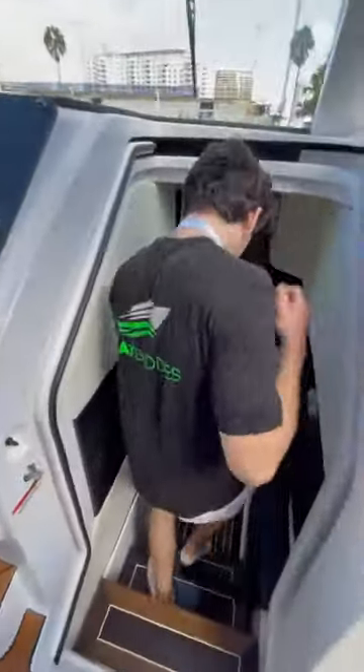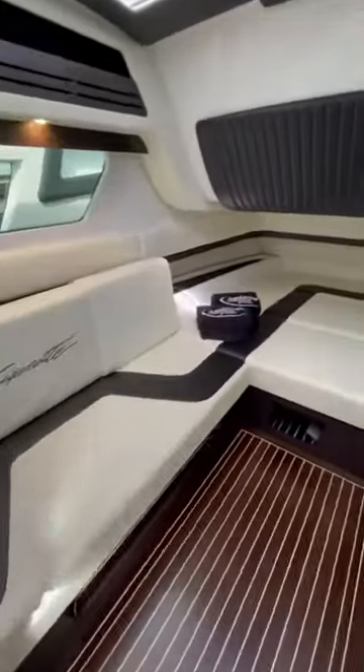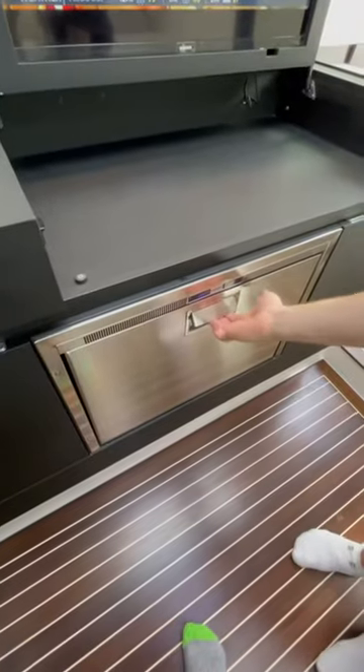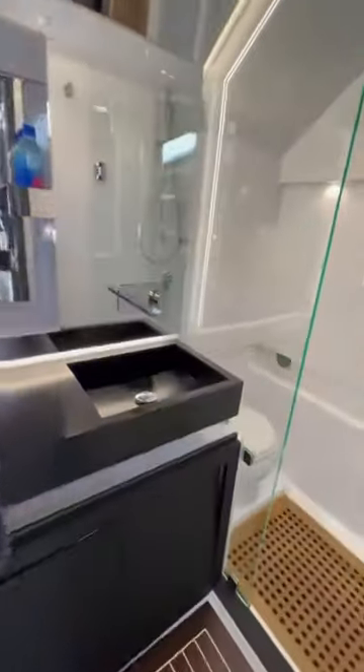And as you'll see, on a 59-foot center console, the cabin's not too shabby either. Down here you'll find a daybed, a seating area, as well as an integrated fridge and a pop-up TV, which I thought was awesome. There's plenty of room down here for two people to sleep at least a weekend, if not more. There's also a full head with a stand-up shower stall.